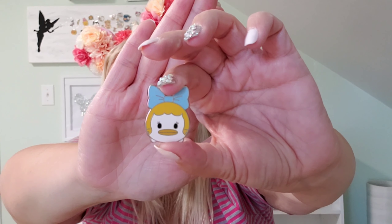My next one is a little Tsum Tsum. This is part of the Tower of Terror and she's wearing a wig and she has a blue bow, but she's so cute. Love me some Daisy.